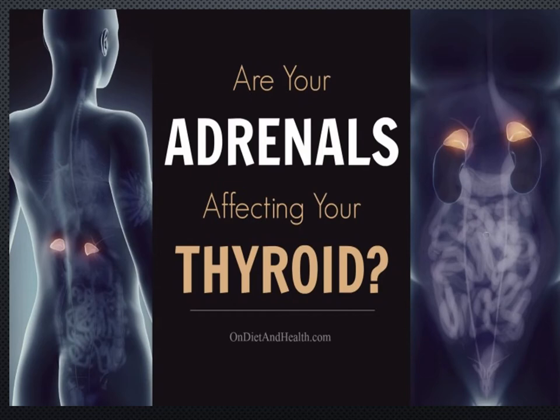One, they help control your electrolyte balance. Two, it helps with cortisol, your anti-stress hormone release. Three, it does have sex hormones, especially for females in menopause.